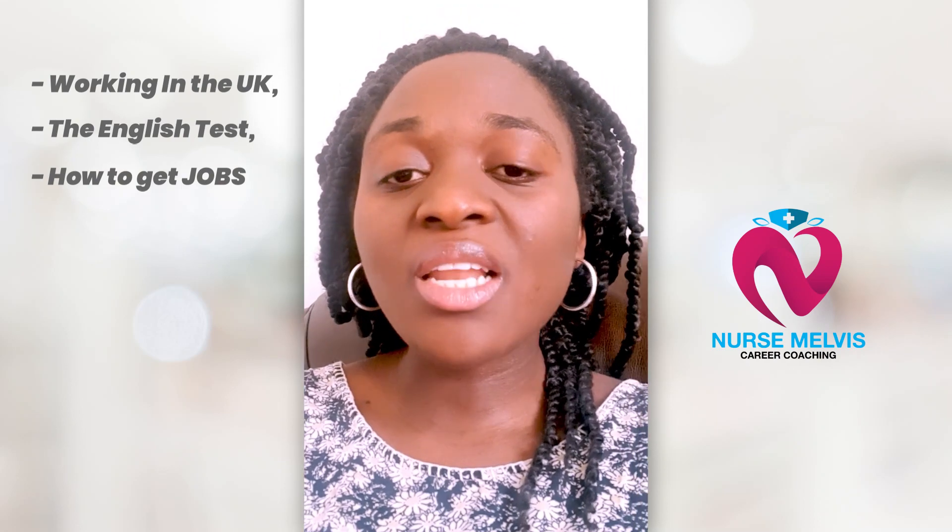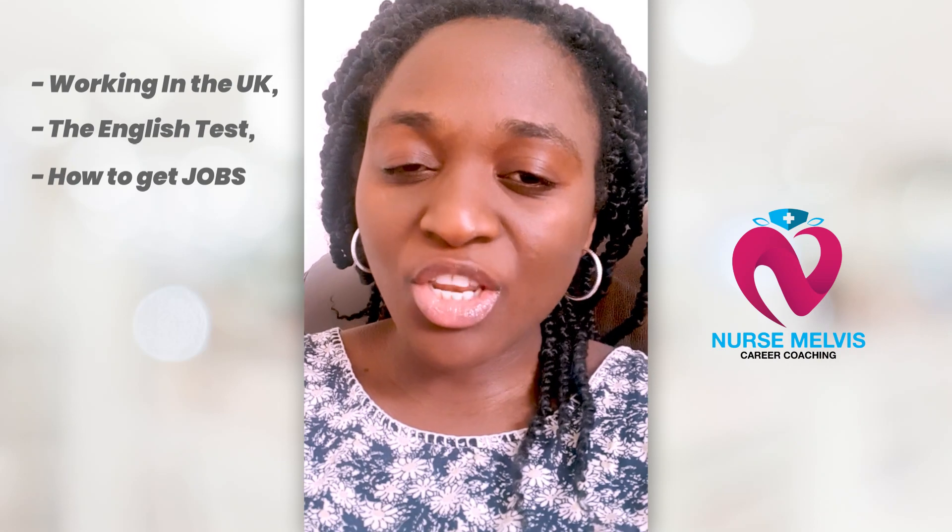Hello everybody, it's Nurse Melvis here. I hope you're all doing very well, getting on well with work, family, and whatever it is that you're into. This is just a quick video — an update really for overseas trained nurses — because in the last few weeks I've had so many messages from many of you querying about the process of working in the UK: the English test, how to get jobs, can you use recruitment agencies or not. So I thought I'd do a quick video, and please feel free to share this.